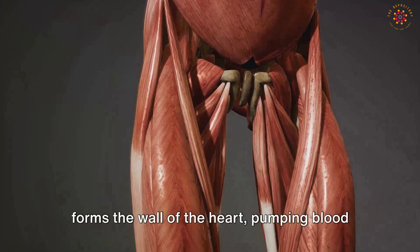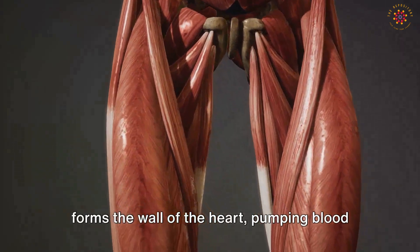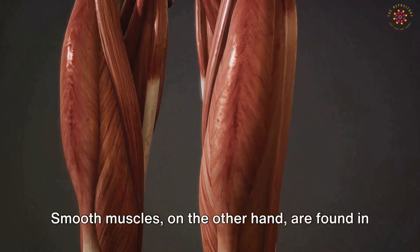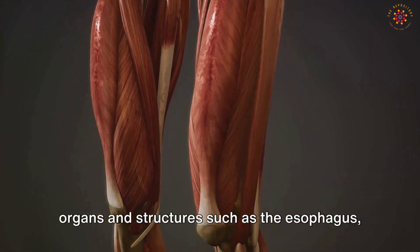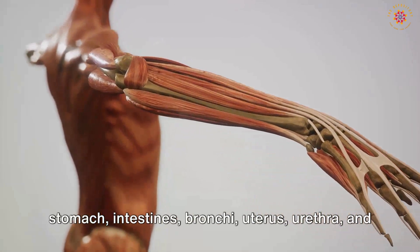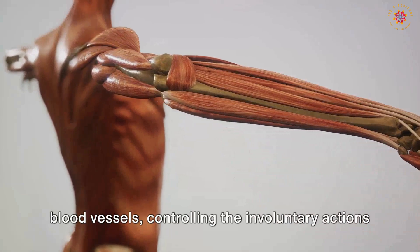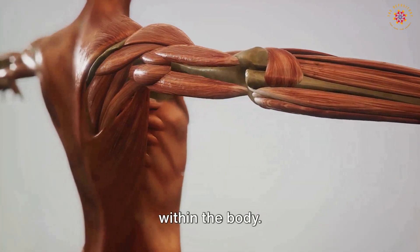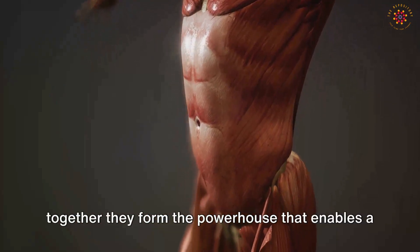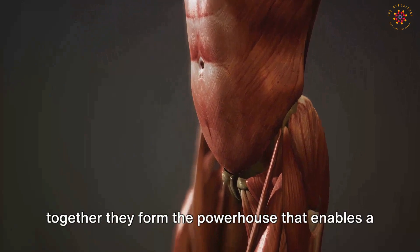Cardiac muscle forms the wall of the heart, pumping blood throughout the body. Smooth muscles are found in organs and structures such as the esophagus, stomach, intestines, bronchi, uterus, urethra, and blood vessels, controlling the involuntary actions within the body. Each muscle type serves a unique function, and together they form the powerhouse that enables a tremendous range of bodily movements and functions.